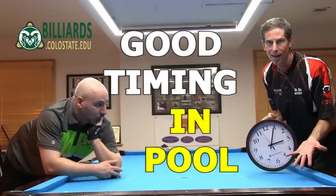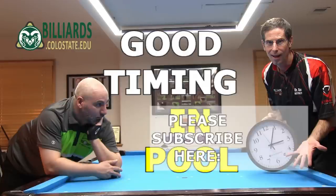If you want to learn more about any topic in this video, see the links in the video description below. Good luck with your timing and your game from Dr. Dave.